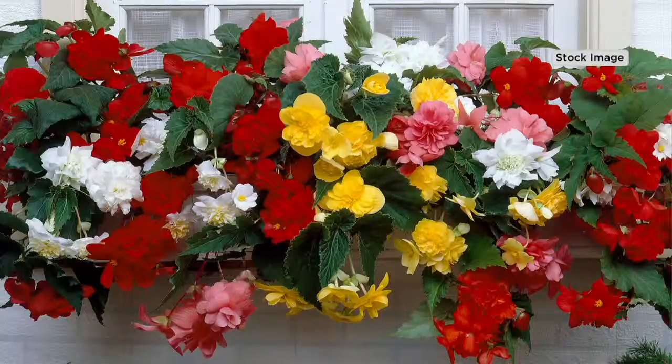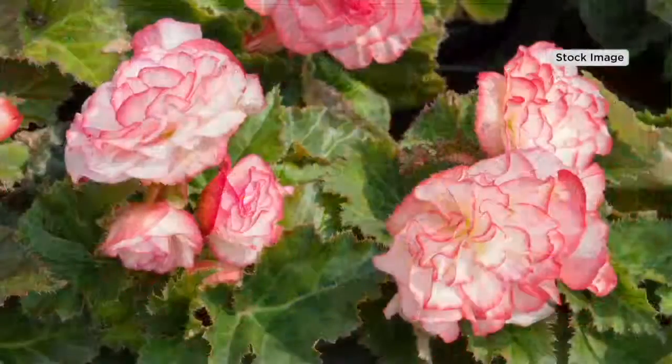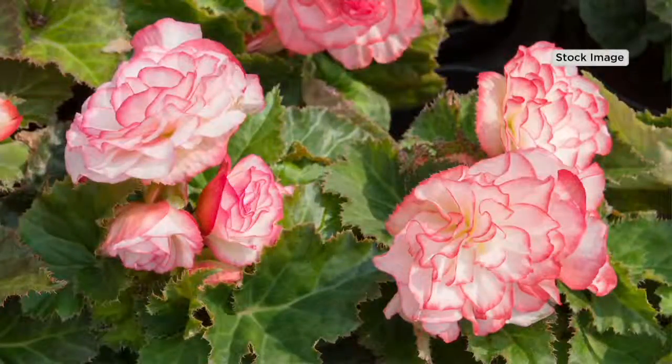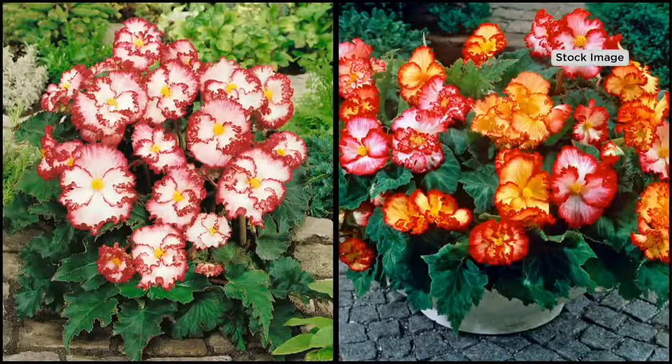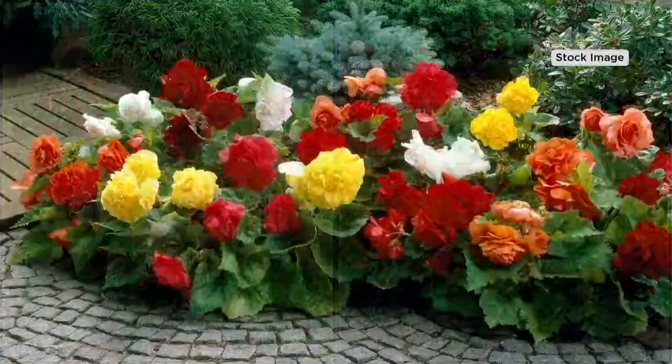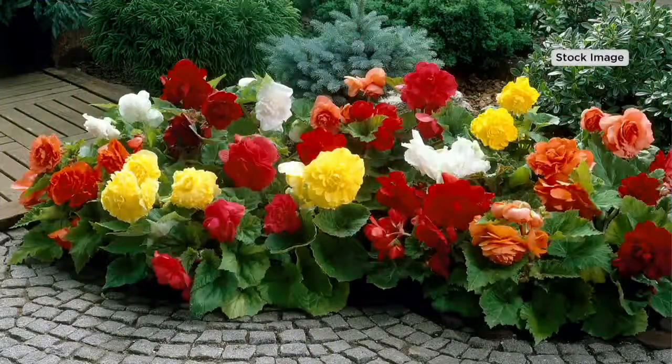You're typically used to a much smaller begonia. When I say begonia, you're looking at your screen going, oh yeah, I know begonia. No, you don't. Not like these ones. Not until we show you and compare them to what you're used to seeing, because you cannot gauge the size of these on your television without a side-by-side, which we're going to do.